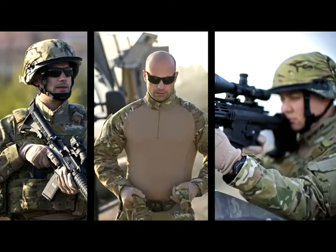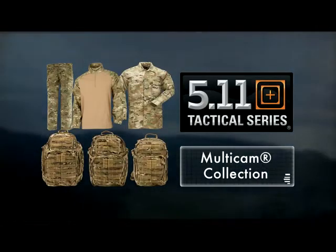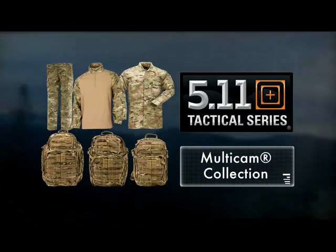If concealment is an important consideration in your apparel choice, now you can have it without sacrificing the comfort and utility you've come to expect from 5.11 Tactical.